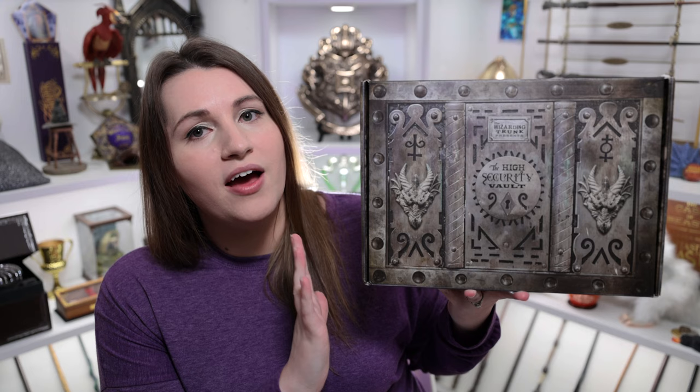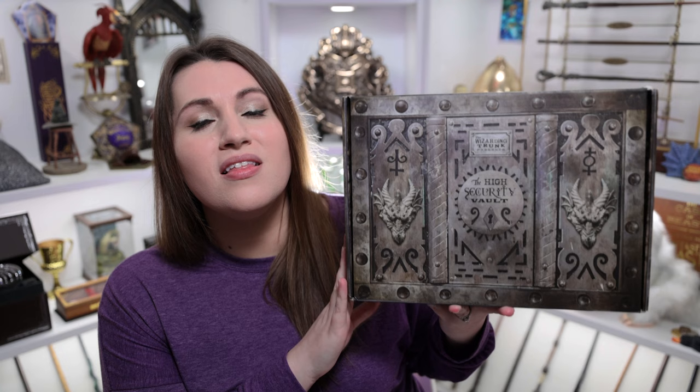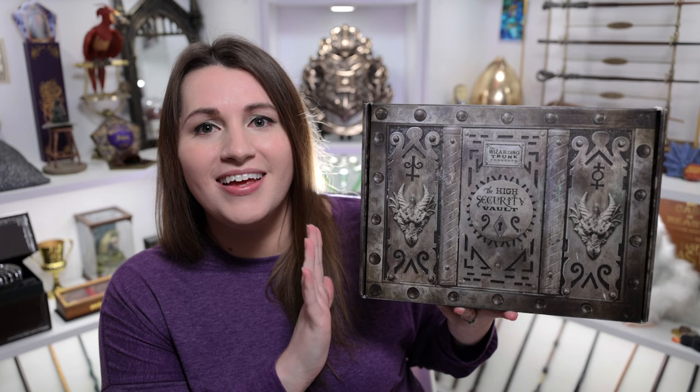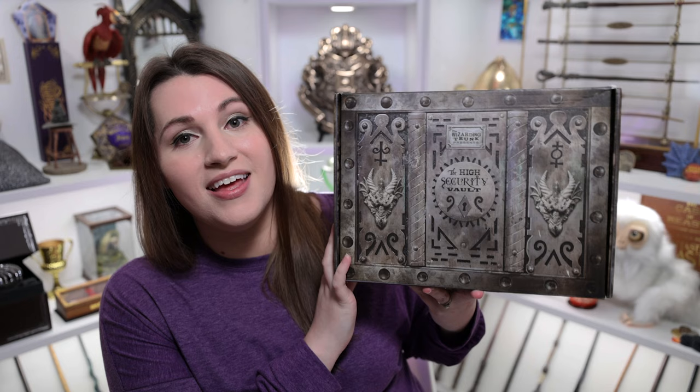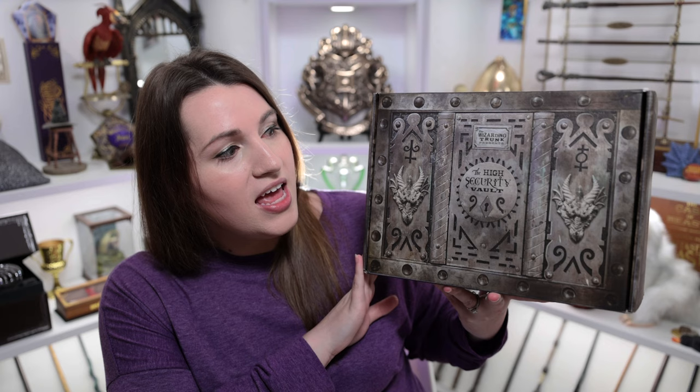I have here the February special edition Wizarding Trunk box. As I said, I do have high expectations for this because it's themed all around Hagrid — or I'm assuming it's going to be all around Hagrid. It's called the Keeper of Keys and Magical Beasts box, and Hagrid is the one I think of. I'm super excited to get into it. He's my all-time favorite. But before I do that, I want to give you a little bit of information on this box.